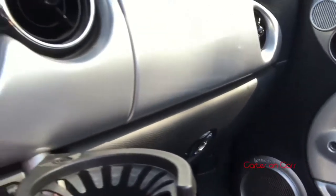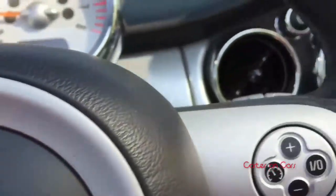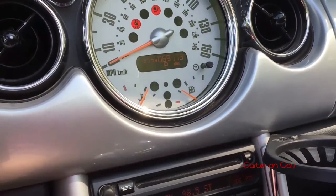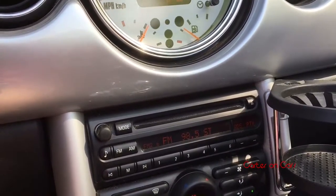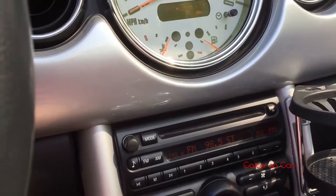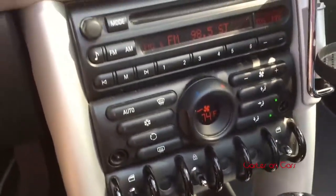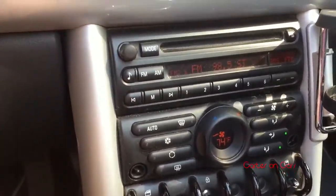The audio system is phenomenal — it's the upgraded Harman Kardon. You can see "Harman Kardon" on the speaker grills. It sounds phenomenal; you have tweeters up by the door handles. I can't do a sound demo because of copyright, but if you're interested, comment down below and I can post sound demos of all three of our cars to my Facebook and Instagram pages.